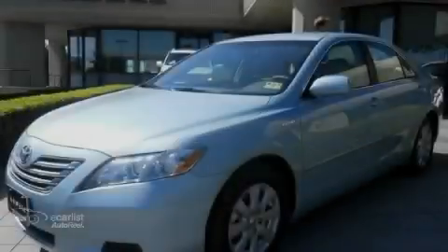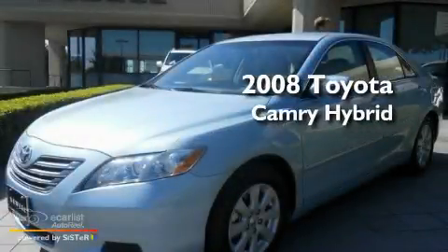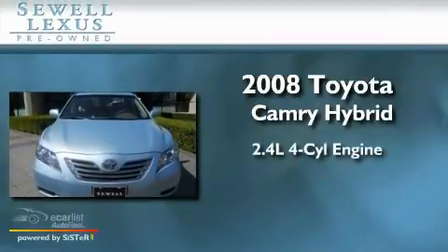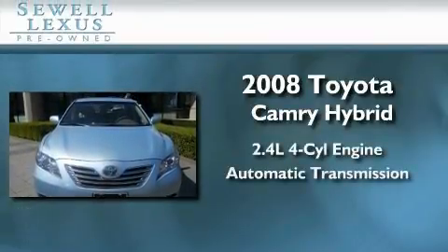Sewell, obsessed with service since 1911. This is a 2008 Toyota Camry Hybrid. It has a 2.4 liter 4-cylinder engine and an automatic transmission.